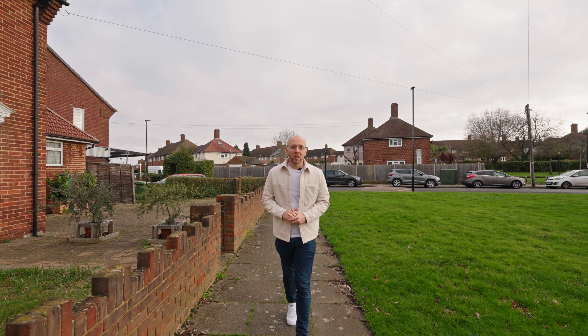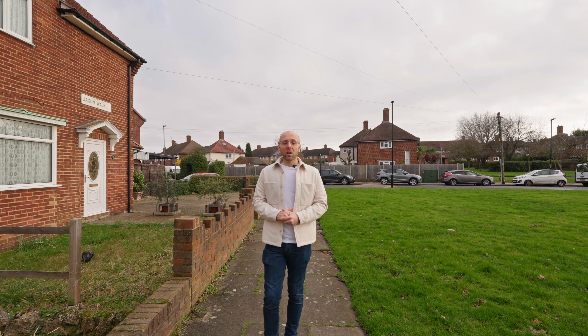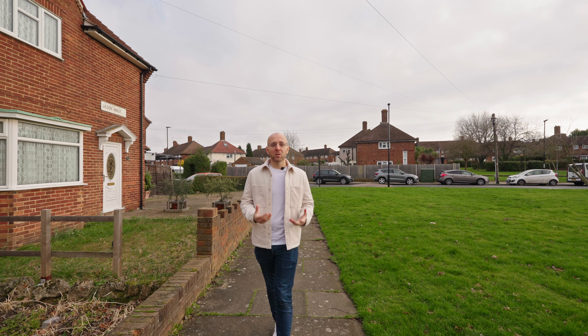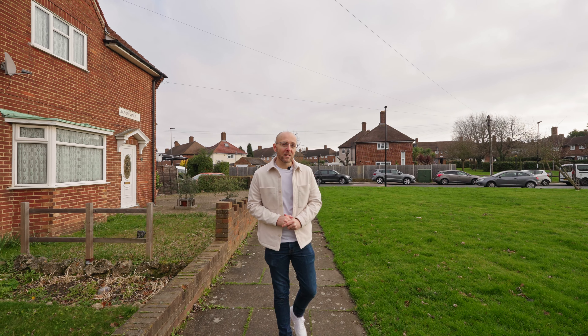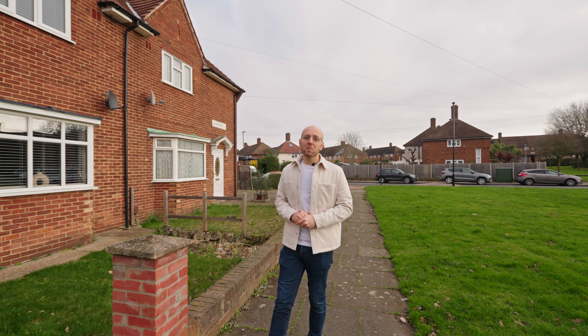Today I'm in Jason Walk in Mottingham to show you this two-bedroom semi-detached family home that's been completely refurbished by the current owners. It's nearby to local transport links including New Eltham and Elmstead Wood stations, both on two different lines. You've also got local schools and shops nearby as well. Let's show you around.